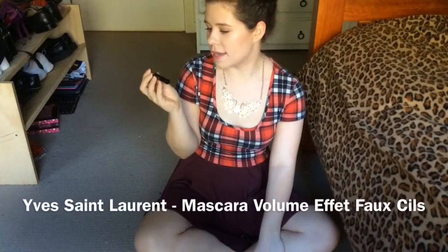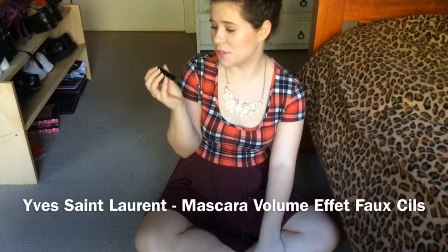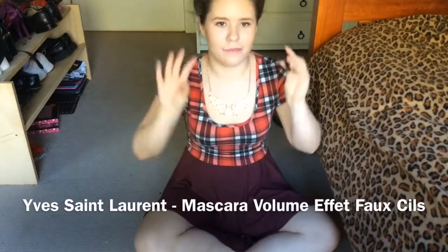Another eye product is the YSL Mascara Volume Effect Faux Cils — I'm not quite sure of the exact name but I'll leave it in the description. This was a sample from the goodie bag I got at the Chloe Morello event and I really like this mascara. I'm wearing it today and it gives such natural length and enough volume that you look like you're wearing natural false lashes, but it still looks like your own lashes.